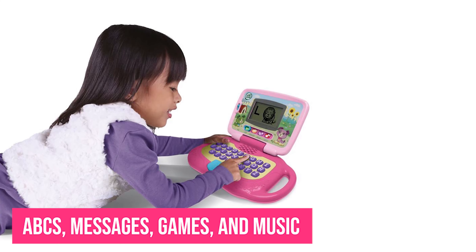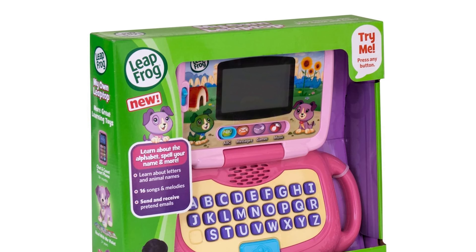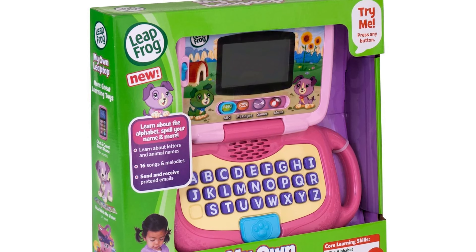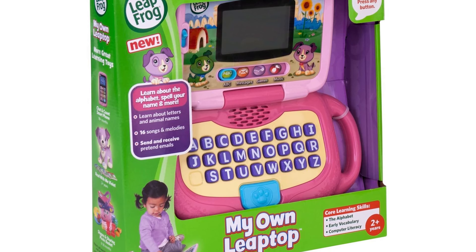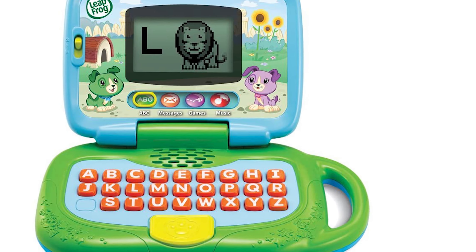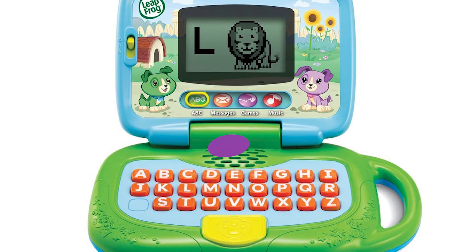No matter which mode she is using, there will be learning involved as well as lots of fun. Pressing the laptop keys will play fun songs and teach letter names. Message mode even allows her to send and read pretend emails with the LeapFrog characters Violet and Scout. She will really feel like a big girl — what a thrill to imitate mom and dad with a laptop made just for her.